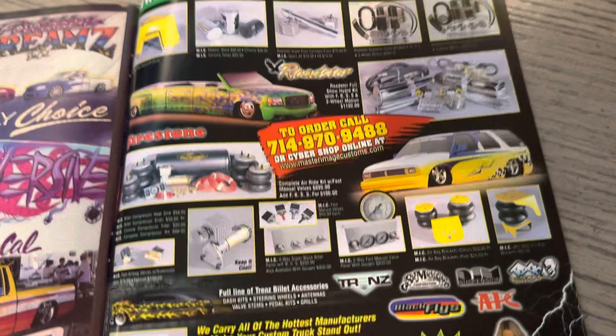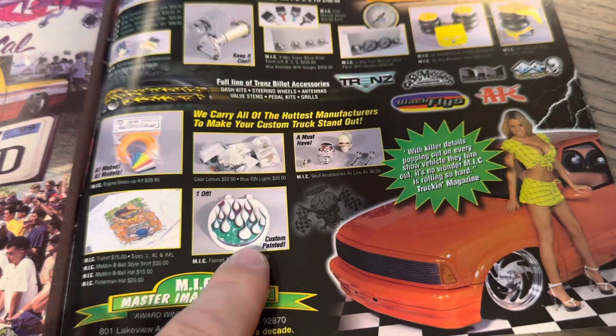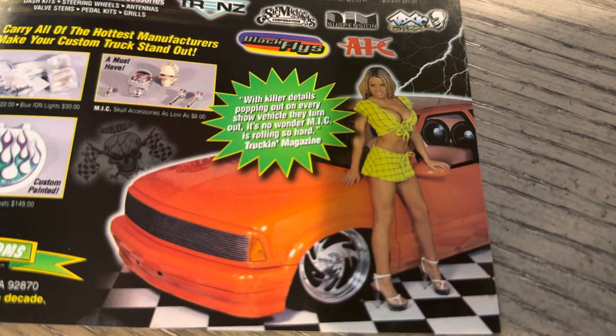We just had Rob on and we talked about a lot of this stuff. But look at this — Van Diemen was custom painting these. Dude, you know you're balling when you got airbrushed toilet seats hanging on your wall. Does anybody have one of these? You know you're the shit when you do. That means you were balling back in the 90s.